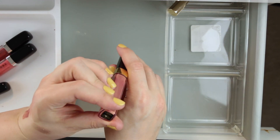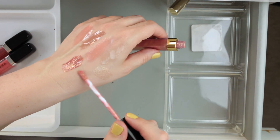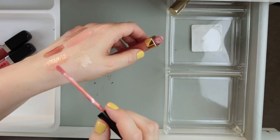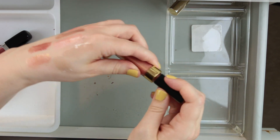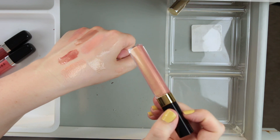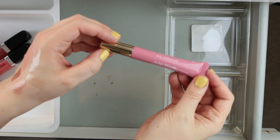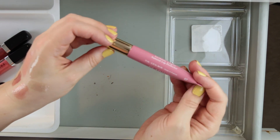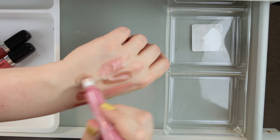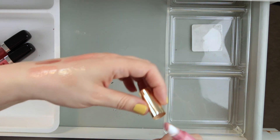This is a gloss from Chanel — number 11 Glossomer — a peachy gold-shifting gloss. They've retired this particular formula but brought back a new one that's pretty similar, and this shade is available in the new line — I'll have the link down below. And then this is from Clarins — their Instant Light Lip Perfector in shade 07 — a cool-toned oily, almost greasy gloss. I really like this color on my lips — very natural, gives just a tint of color.